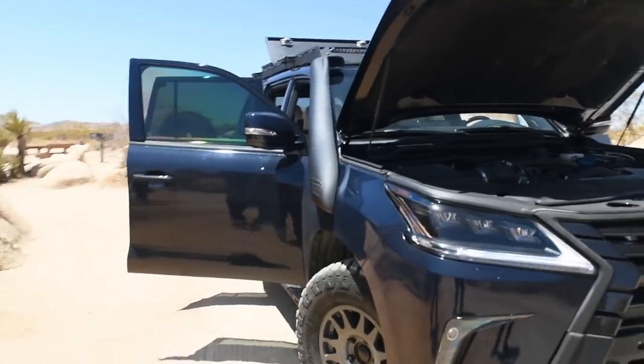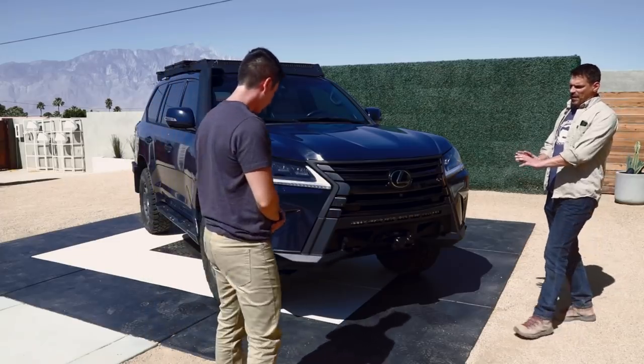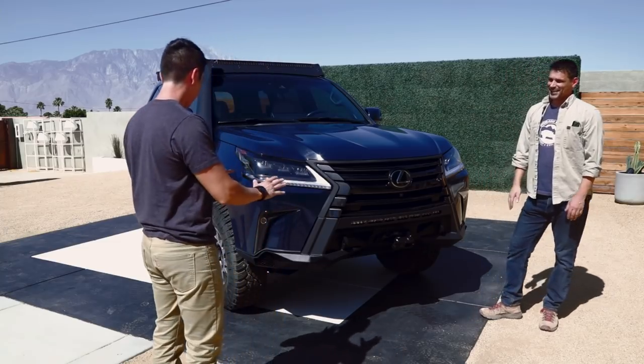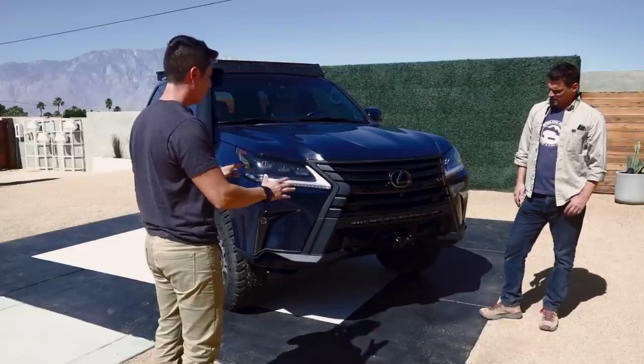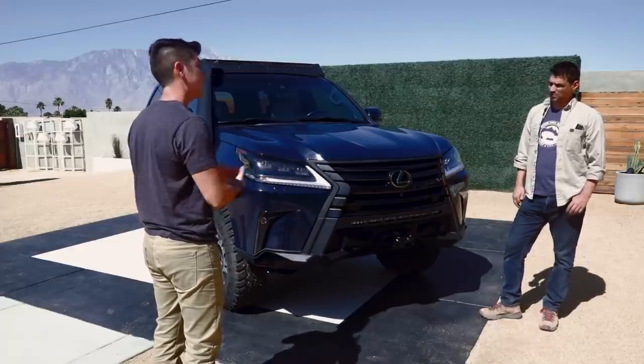Let's start right up front here and tell us a little about the bumper. The approach angle looks very good. Tell us about the bumper, and then we'll talk about what's under the hood — the surprise that's under the hood.